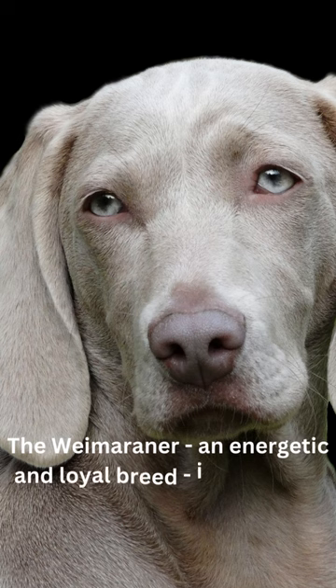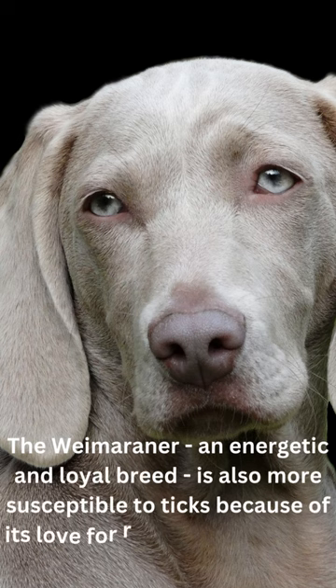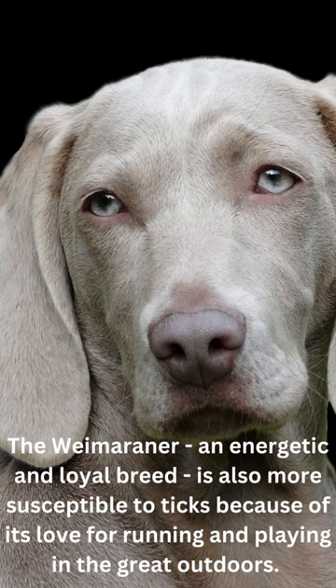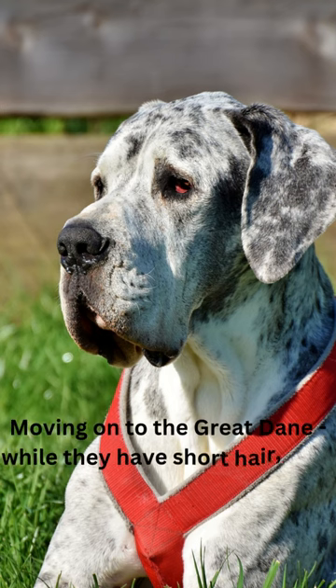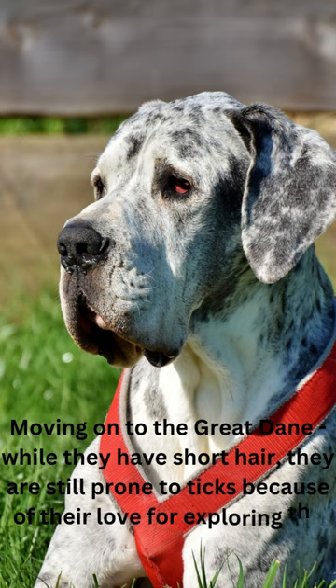The Weimaraner, an energetic and loyal breed, is also more susceptible to ticks because of its love for running and playing in the great outdoors. Moving on to the Great Dane — while they have short hair, they are still prone to ticks because of their love for exploring the great outdoors.